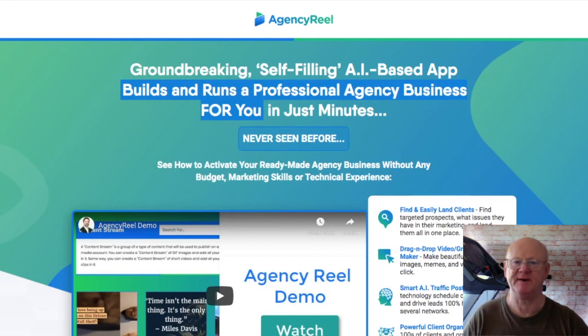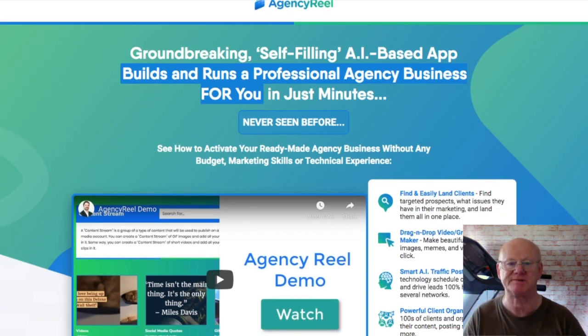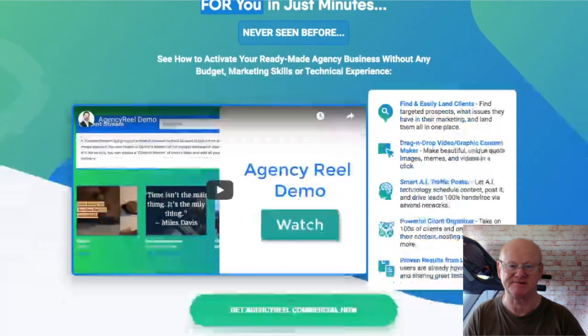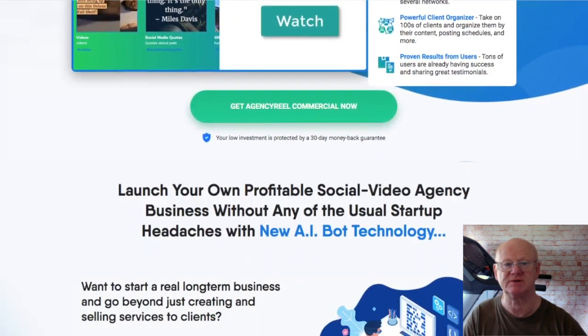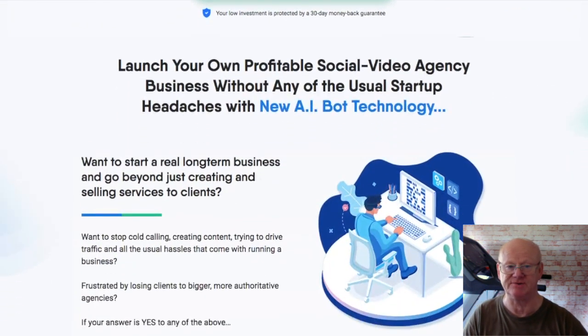Hi there, Mark Gossage, BestBonusKing.com. Agency Reel is a cloud-based app and it is a true corporate agency business in a box. It is everything you need to succeed and it does everything for you. If you want to start, grow and run a serious marketing service agency with just minutes of work, you need Agency Reel. I am also including my custom super bonus bundle that is going to help you get the most out of your new agency.